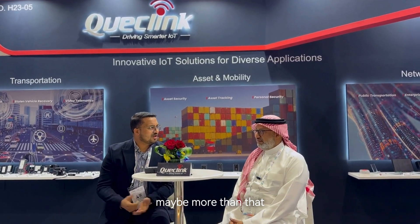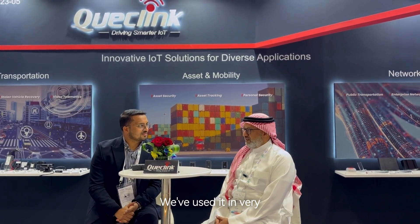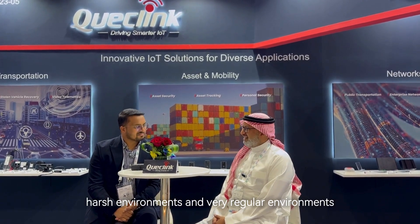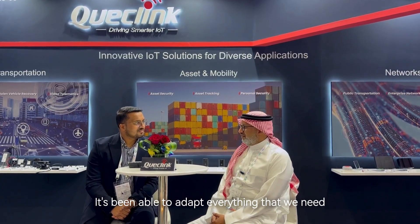So you have been using QuickLink since the last six years, maybe more than that. So what do you think? How is it working with QuickLink? It's actually a very good experience. We've been using it in diverse industries. We've used it in very harsh environments and very regular environments, and it's been able to adapt to everything that we need.